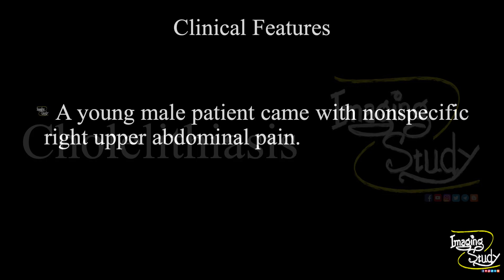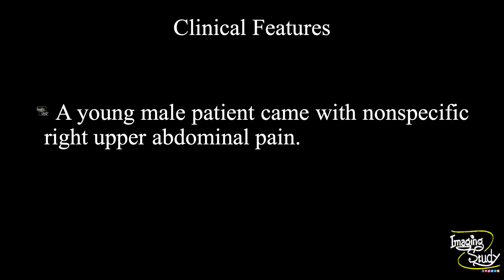We'll focus on the movement of the stone today. Recently I have posted another video regarding this movement. A young male patient came with non-specific right upper abdominal pain. Let's see what we have got on ultrasound.